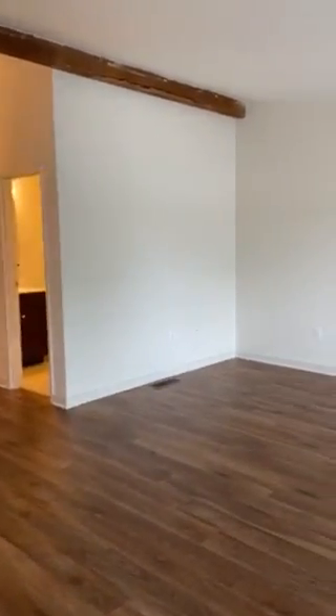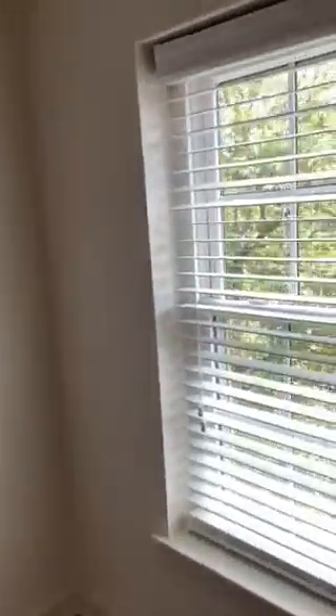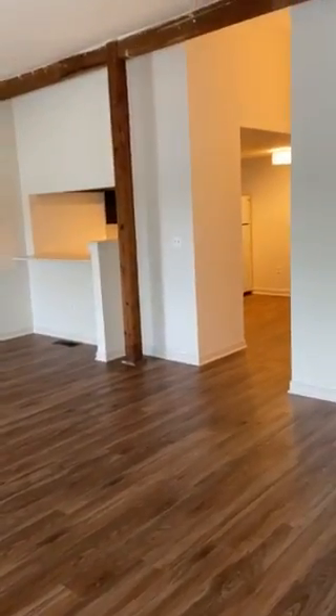Starting from the top, beginning with the living room area and the kitchen area, which is located on the last floor of this building. Look how beautiful the view is — a very sunny loft. This is the view from your kitchen, looking from the living room.